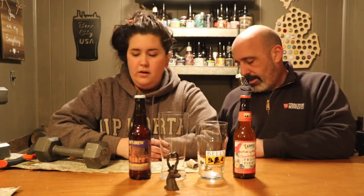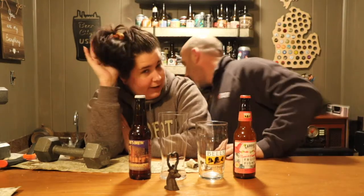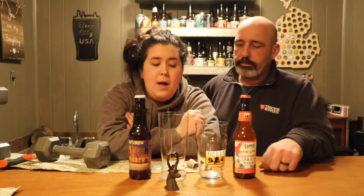Hi guys, welcome back to our channel. Thanks for showing up — my hair looks like this and it has all day, I'm not changing it for a video. So today's video is not going to be a game, a challenge, or a tag or anything like that. It's just a good old straightforward beer review.